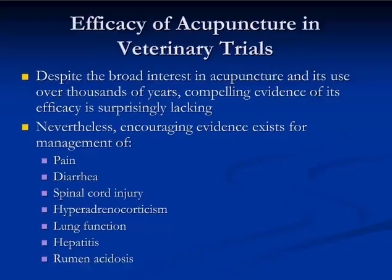Before we dig into those mechanisms, I wanted to take a few minutes to look at the clinical trials and what they have to say about acupuncture's efficacy. We're going to look at the highest level of evidence — systematic reviews of clinical trials. It's surprising that despite the broad interest amongst veterinarians in acupuncture and its use, compelling evidence of its efficacy according to these systematic reviews is surprisingly lacking.